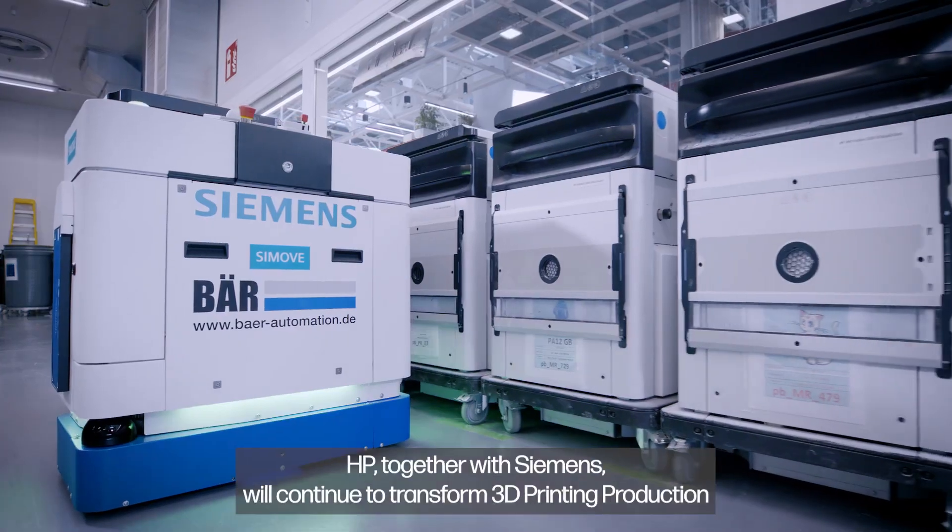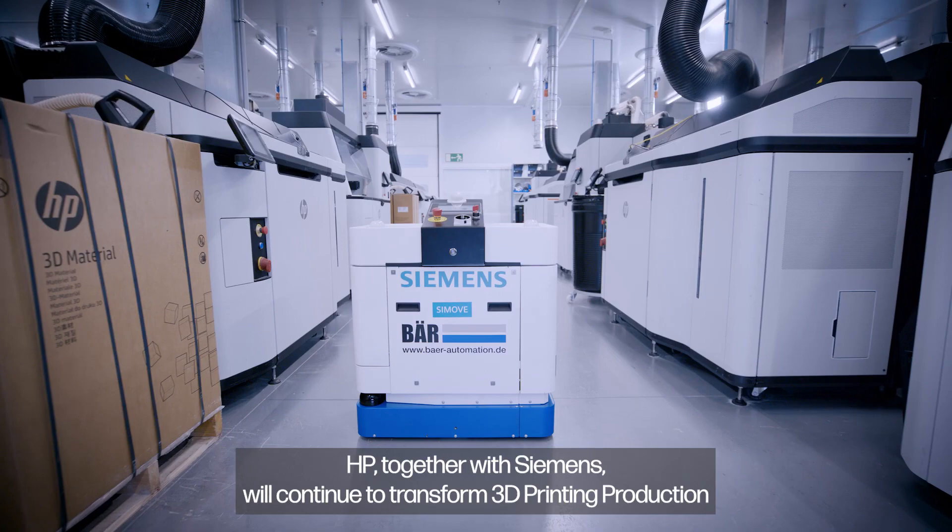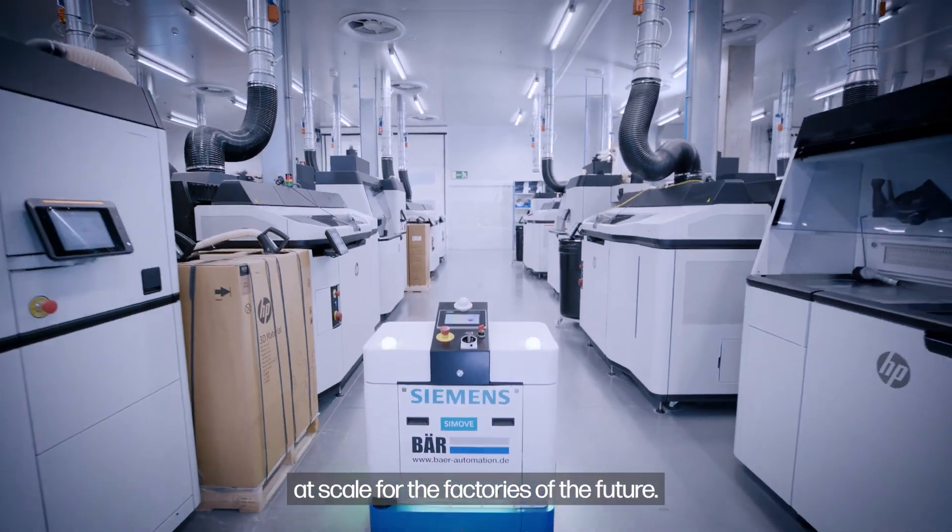This is just the beginning. HP, together with Siemens, will continue to transform 3D printing production at scale for the factories of the future.